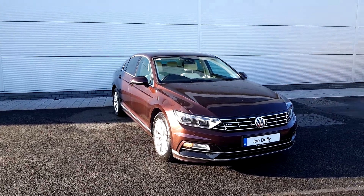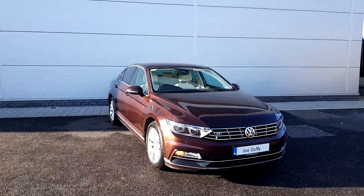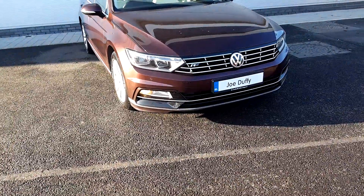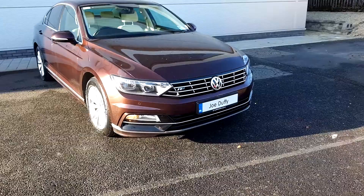Hello, my name is Thomas and welcome to Joe Duffy Volkswagen North Dublin. Today I'm bringing you a Seat, it's a 1.6 TDI diesel. As you can see there on the grille, it has the R-line grille and the R-line interior on this one, also with your daytime running lights.